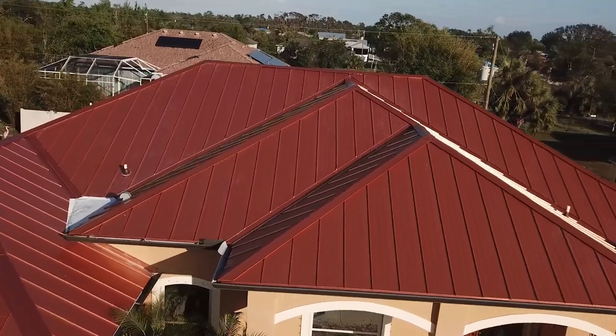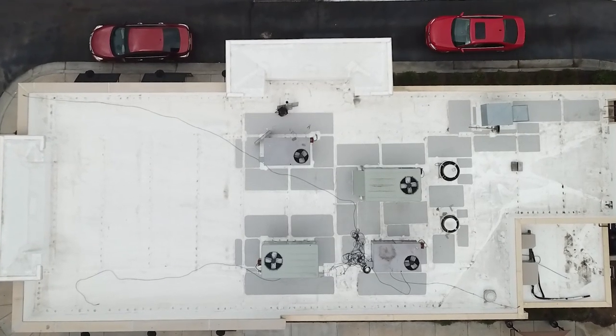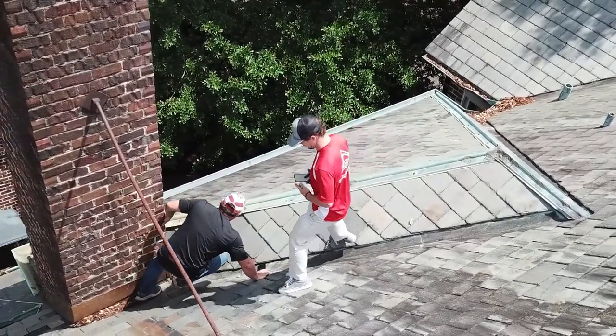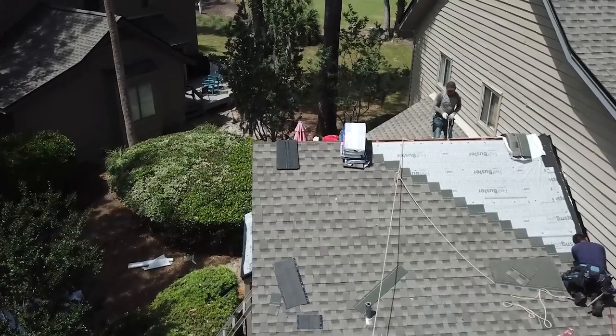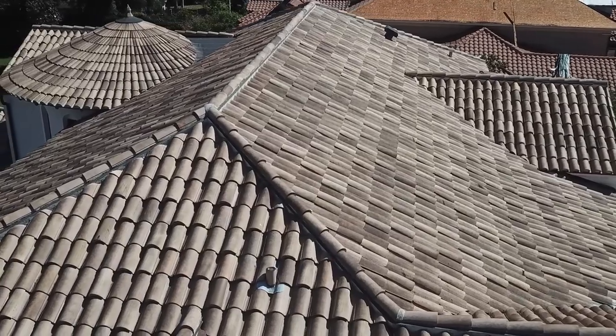Here at Roof Crafters Roofing, we provide both residential and commercial roofing services. We offer both repairs and full replacements. On full re-roofs, we will do full replacements on regular asphalt shingles, metal, tile, and decorative shingles and decorative tiles. We can also do repairs on these types of materials as well.